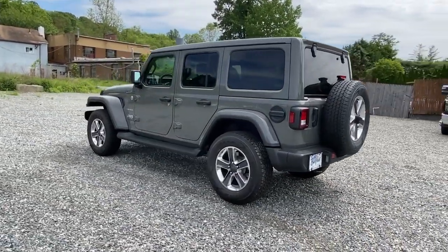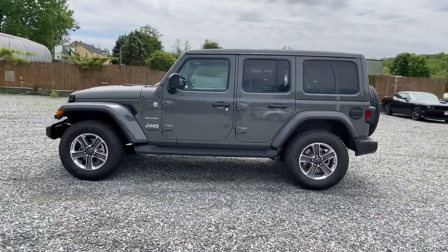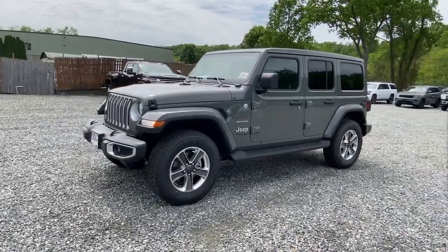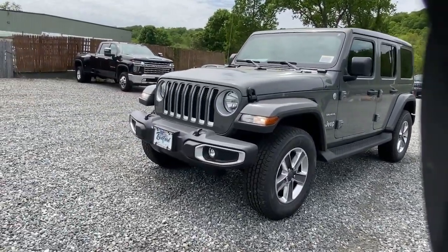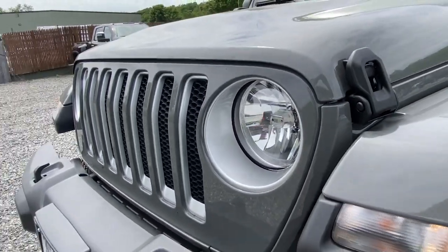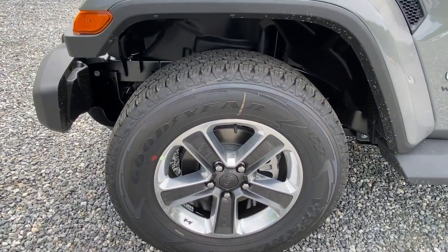This vehicle comes with panoramic roof, heated driver seat, keyless entry, iPod/MP3 input, 4x4, V6 cylinder engine, sunroof, satellite radio, premium sound system, and fog lamps. There's nothing like that feeling of wind in your hair and freedom — get into the Wrangler today.